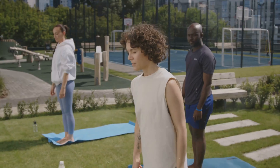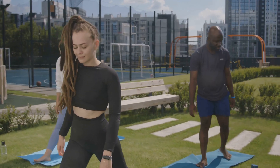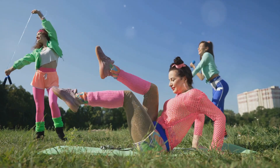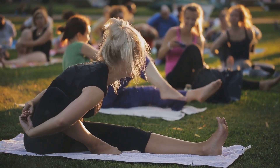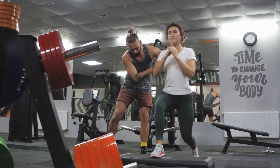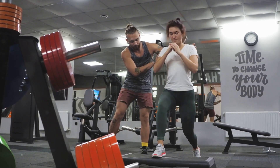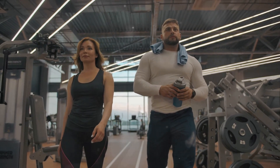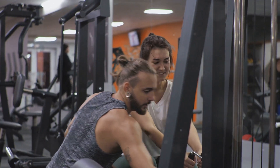Each type of exercise brings its unique advantages, and it's crucial to find the one that suits your lifestyle, fitness level, and personal preferences. The goal is not to push yourself to the limit, but to establish a sustainable routine that you enjoy. By incorporating regular physical activity into your lifestyle, you can improve your insulin sensitivity, manage your blood sugar levels, and reduce your risk of developing type 2 diabetes. Every step counts — even small increases in physical activity can make a big difference in your health.